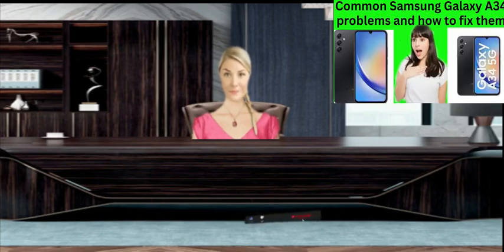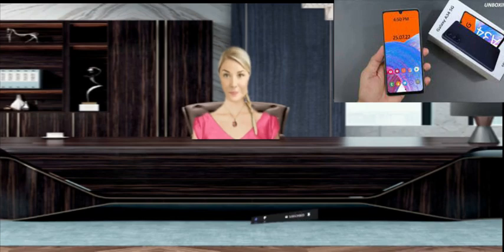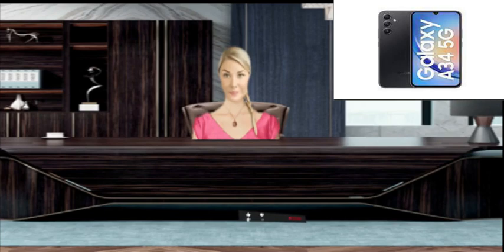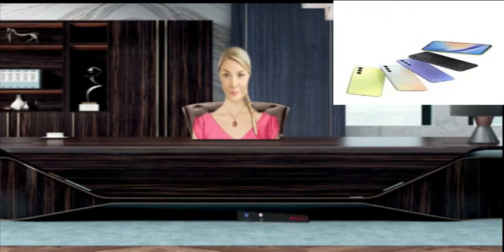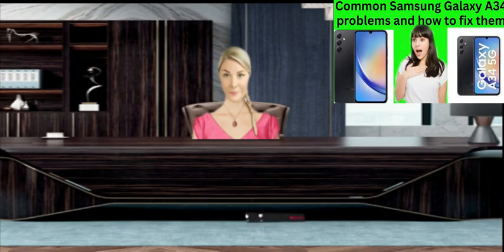Always download apps from the Google Play Store — apps downloaded from the internet can sometimes cause heating issues. If your battery is too old and not in a healthy condition, this is also a main reason why your Samsung Galaxy A34 is overheating.